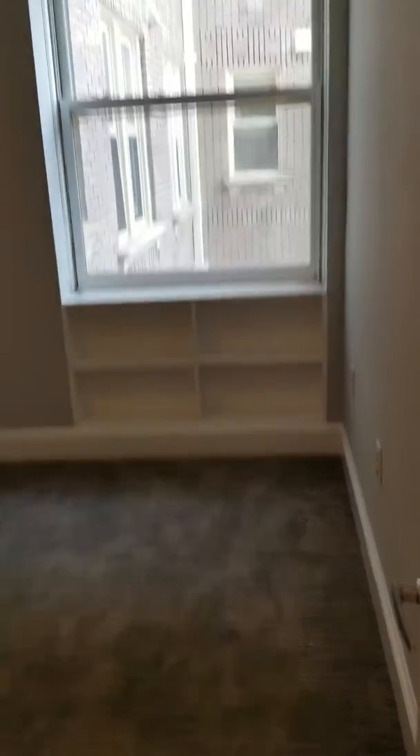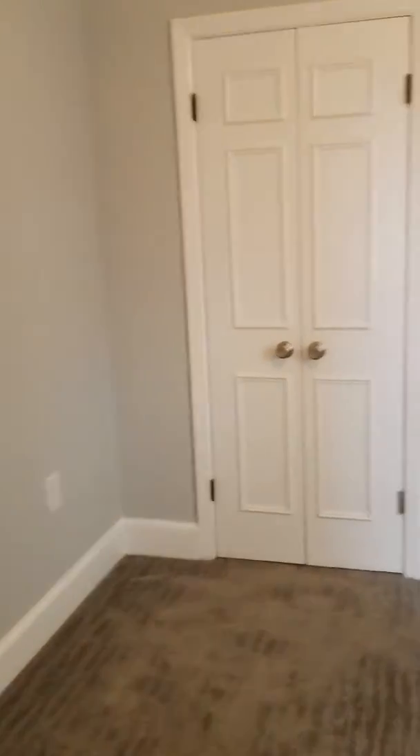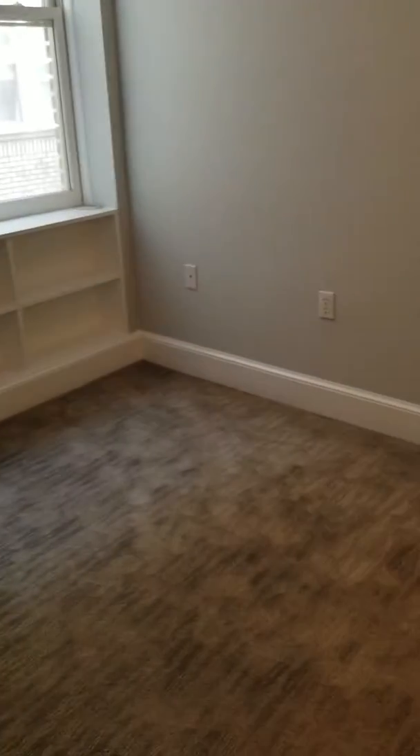And the bedroom. Some more built-in bookshelves. Large closet with lots of space — actually wraps all the way through, with nice custom shelving. You can fit a queen-size bed between the door and that telephone socket there, so you've got a little bit of space on both sides of the bed.